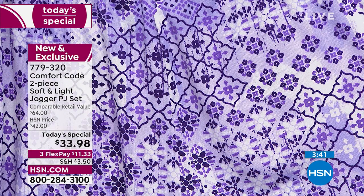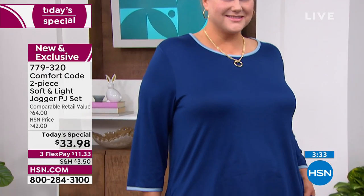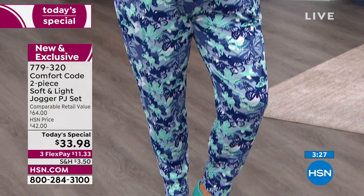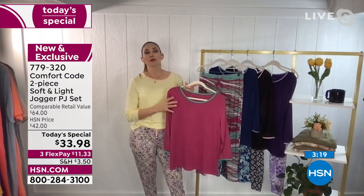We designed it as a PJ and that's where that soft and light fabrication comes in because it's cool to the touch. For all of our hot sleepers out there or our ladies who are living their personal summer, this is a great one because you'll have that breathability and that nice cool fabrication that's light and drapey — it doesn't stifle you or make you feel like you're suffocating.